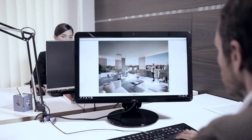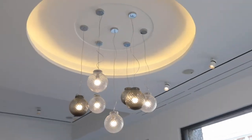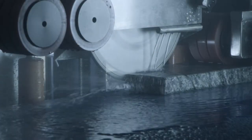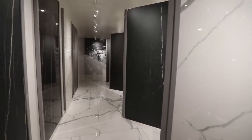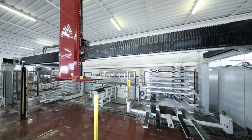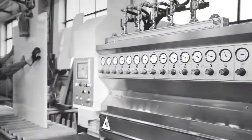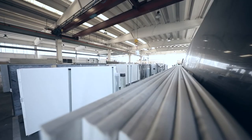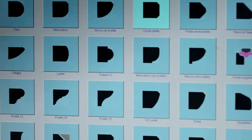When a creative idea meets technical perfection, design is born. Having a great technological partner means the ability to guarantee excellent results. There are many different reasons to choose Comandulli equipment. Let's find out what they are.